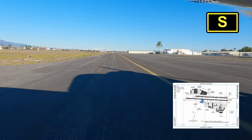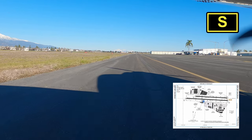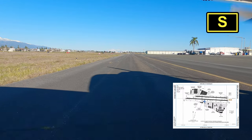Some things to note when planning to fly into Bracket: it has the Ontario Charlie airspace right above at 2,700 feet, so mind your altitudes. And Cable Airport is only 5 miles to the east, so it can get a little busy.